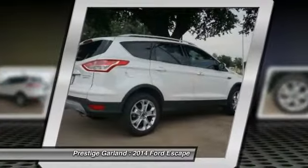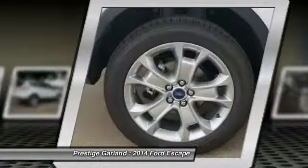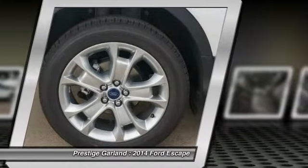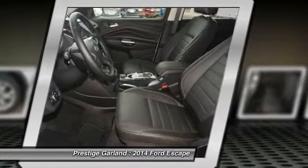Navigation system, steering wheel audio controls, driver airbag, adjustable steering wheel, power steering. Take this vehicle for a spin and see why so many shoppers are now proud owners.